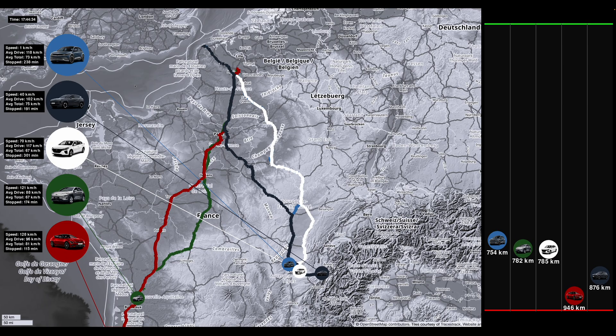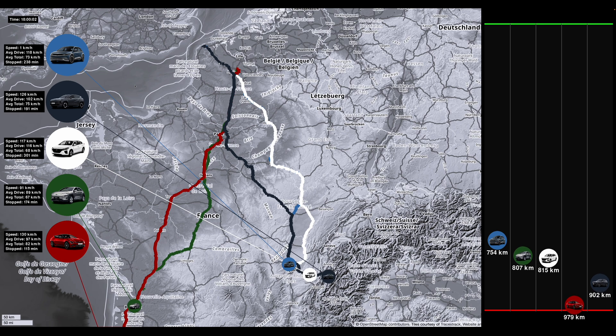At this stage the EV6 is well ahead of the old Kona, as expected. It can drive at 130 kilometers per hour average when moving, and the stop time is much lower than the old Kona. All of that makes a lot of sense.